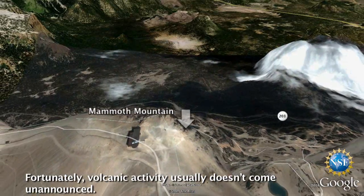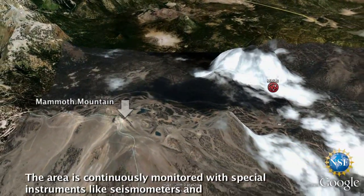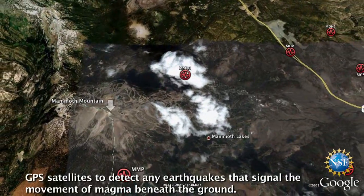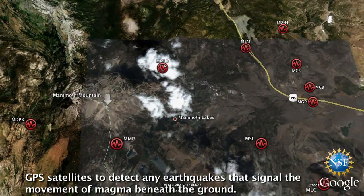Fortunately, volcanic activity usually doesn't come unannounced. The area is continuously monitored with special instruments like seismometers and GPS satellites to detect any earthquakes that signal the movement of magma beneath the ground.